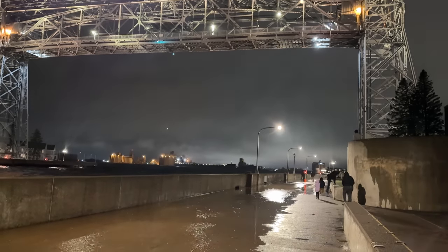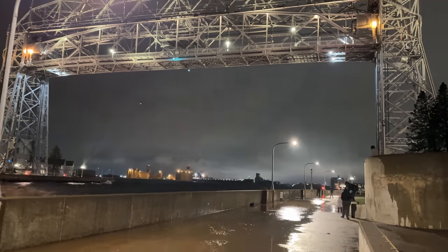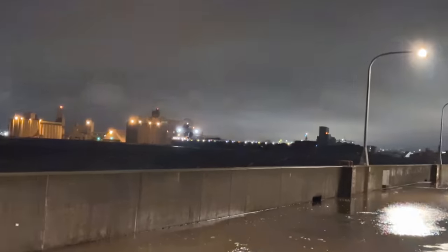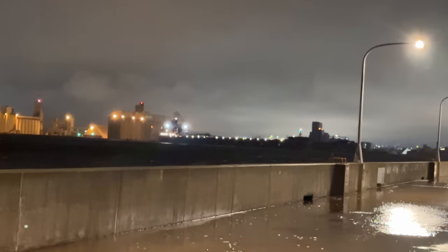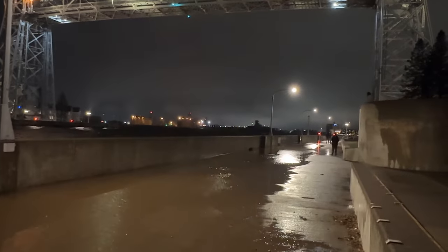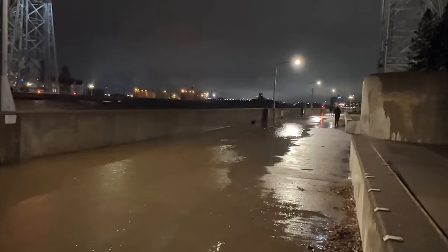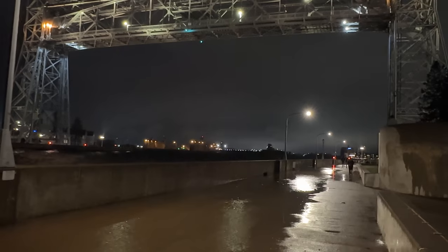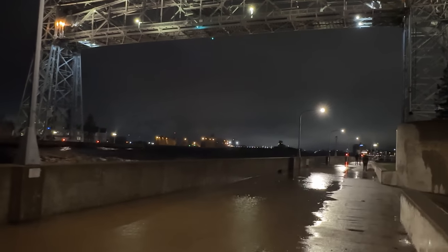Hey boat friends. Let me set the stage for you. 9:30 p.m. Central Time. We have the Paul R. Tregurtha going out — largest vessel on the Great Lakes, 1,013 feet in length. As you can see, lots of water here in the canal. 35 degrees, 26 mile per hour gusts right now.